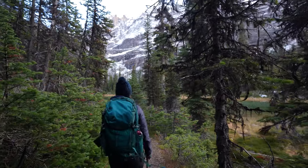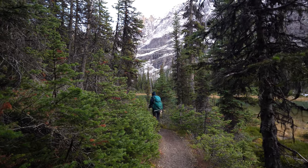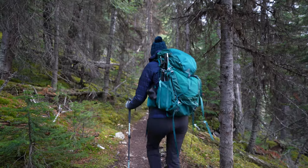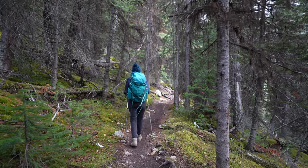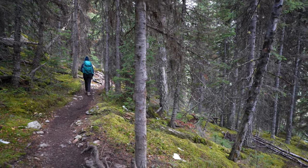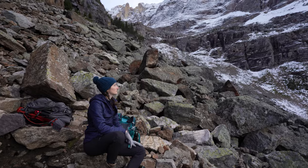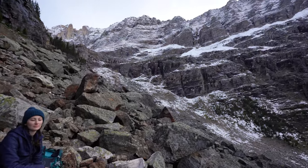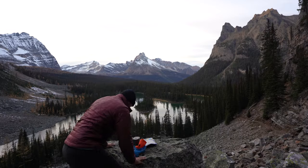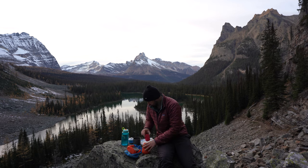It's later in the day and we're hiking back up to the viewpoint over Mary Lake, hoping to catch a nice sunset. We hiked up past Mary Lake again to this viewpoint, and we brought our dinner with us and water. We cooked pad thai and chicken primavera and we watched the sunset.